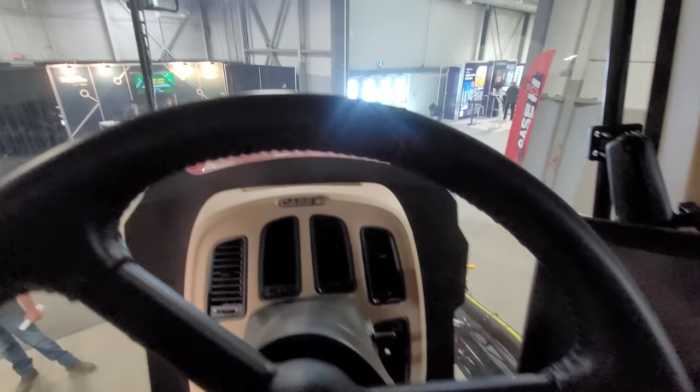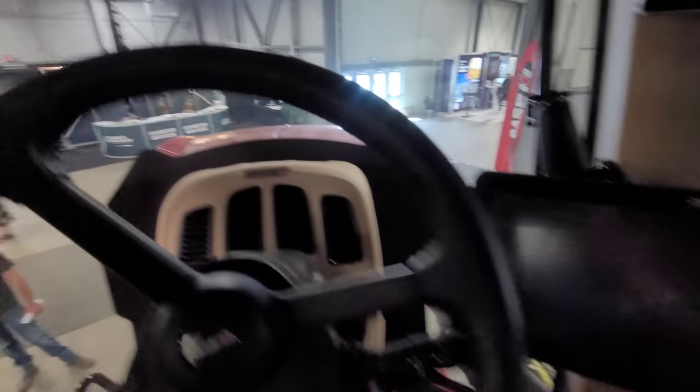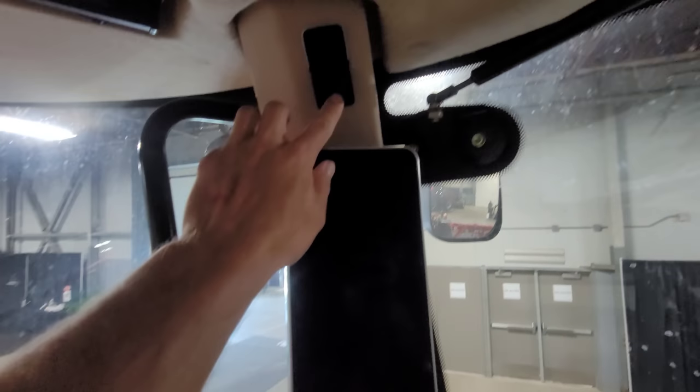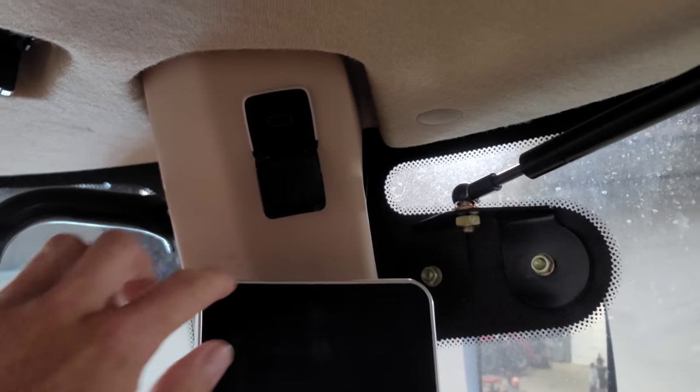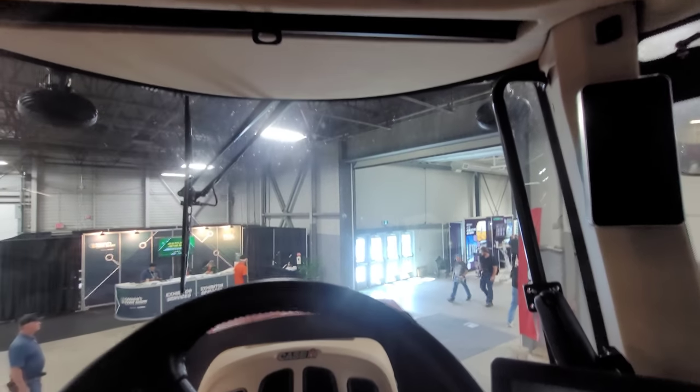I don't know about the visibility, but it looks like a pretty sweet sprayer. I look forward to trying one. USB — man, they're getting high tech up here. USB port right there. Let's see what else we can find.